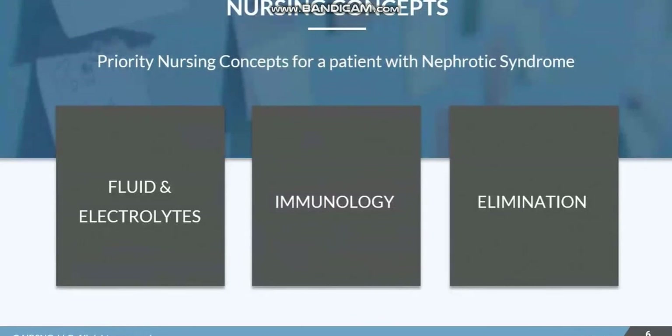Our top priority concepts for a patient with nephrotic syndrome are fluid and electrolytes given the massive edema, elimination because of kidney function, but also immunology — we know that some sort of infection or immune process or possibly even diabetes is causing this protein shift, so we want to assess for infection and address whatever the cause is. Make sure you check out the care plan attached to this lesson to see more detailed nursing interventions and rationales.